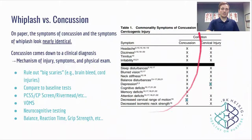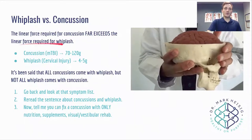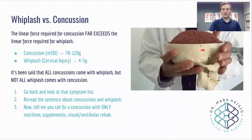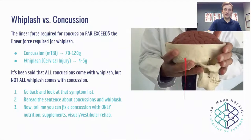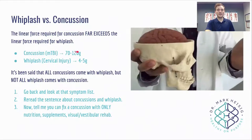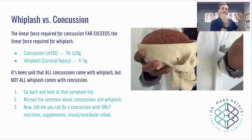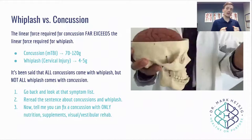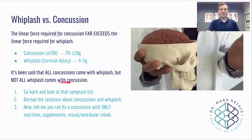The point of the slide was that whiplash and concussion look nearly identical. Why is that? Because the linear force required for a concussion far exceeds the linear force required for whiplash. If you had enough acceleration-deceleration to jostle your brain for a concussion, you absolutely had enough whip in the neck to cause whiplash. Concussion happens at around 70 to 120 G's of force; whiplash happens around 4 to 5 G's. So it's been said that all concussions come with whiplash, but not all whiplash comes with concussion.